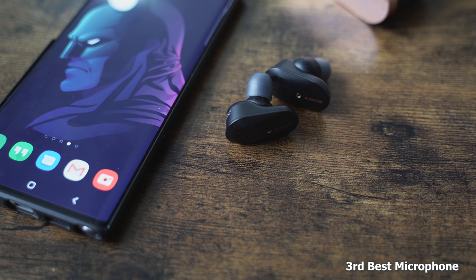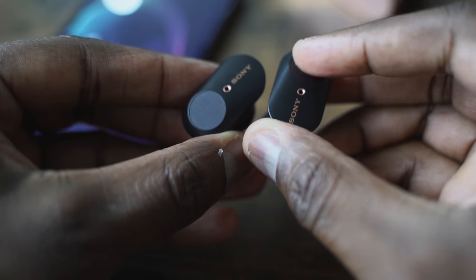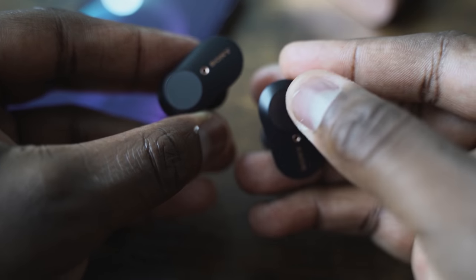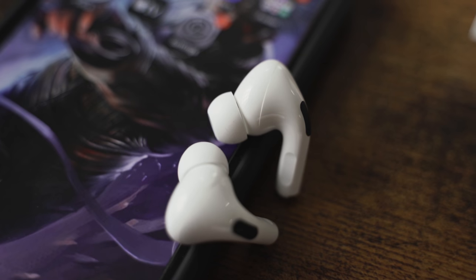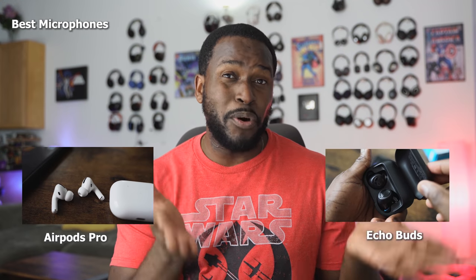Speaking of microphones — that's another key area with earbuds. I think all three do a good job, but if I rank them, the Sony's come in at number three. They do sound really good, but they have slight dips in audio quality here and there. My number ones tied are the AirPods Pro and the Amazon Echo Buds. I used them in conversations with friends and they couldn't notice a difference between the two. I switched up calls, and I think both do a really good job — Apple's really good and Amazon is really good as well.